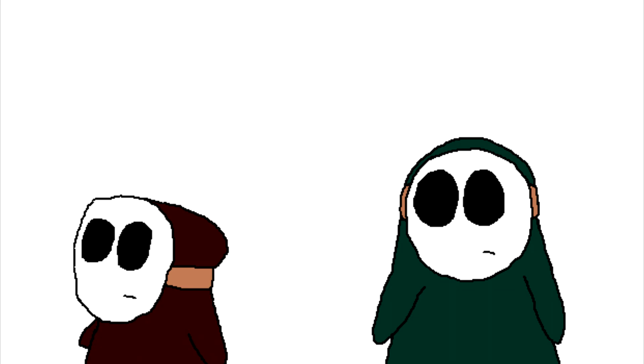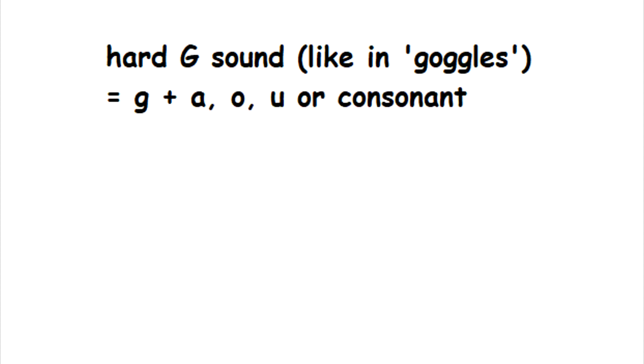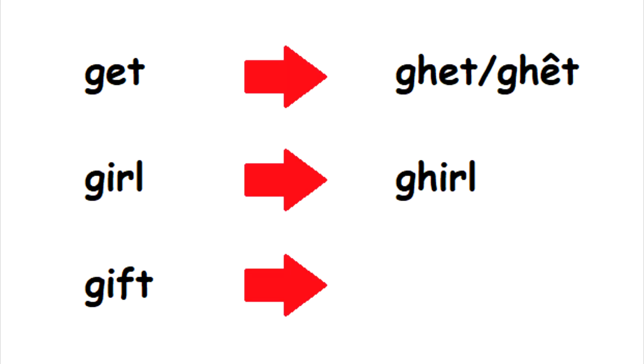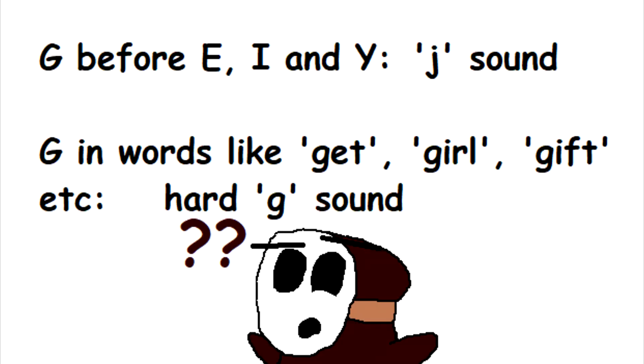The letter G is another letter with one soft sound and one hard sound. The hard sound is when it comes before A, O, and U, or a consonant, making a G sound. The soft sound is when it comes before E, I, or Y, making a J sound. But then there are words like 'get,' 'go,' and 'gift,' which should be spelled as GHET, GHIRL, and GHIFT, with the H being silent — because why do they have to make a G sound when it's supposed to be a J sound before E, I, or Y?